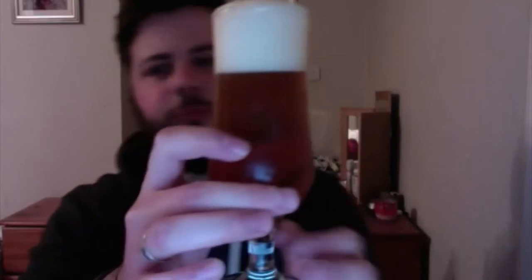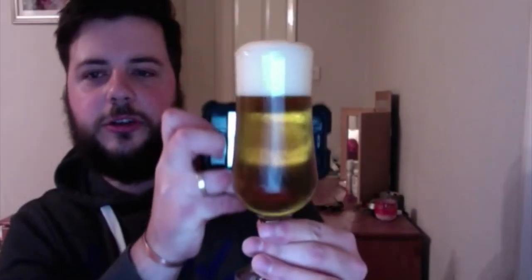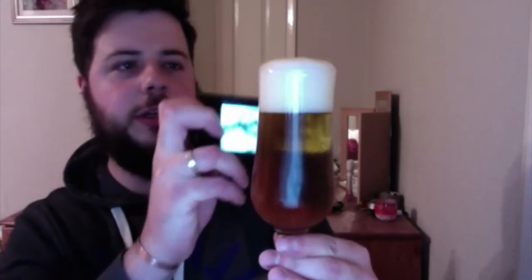Not much of a hiss on there and the can was quite soft, but let's see what we get. I do love a pilsner. It's producing a lovely head — lovely carbonation. It's actually lighter than what you can see on camera, like a pale straw color with a lovely meringue head.